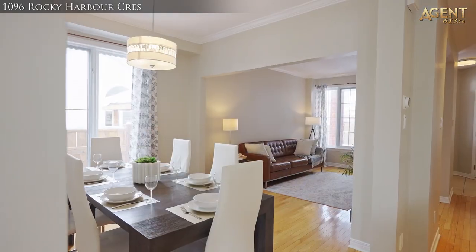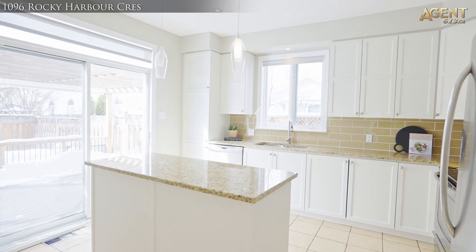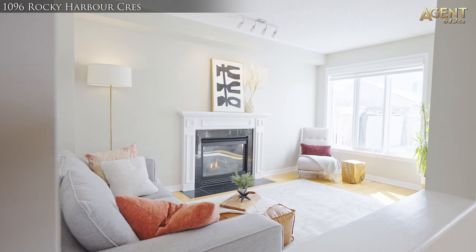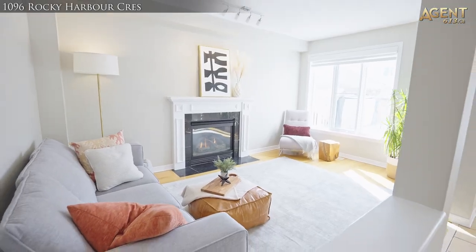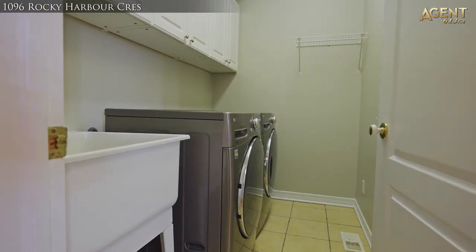The main level has gleaming hardwood floors throughout, leading you to an updated kitchen with island, granite countertops, stainless steel appliances and a eat-in area that is open to the family room with gas fireplace.